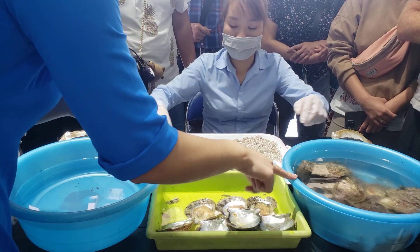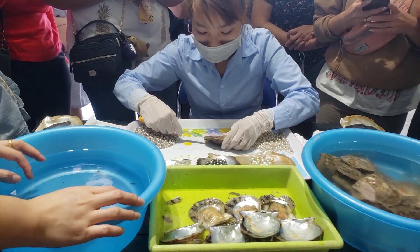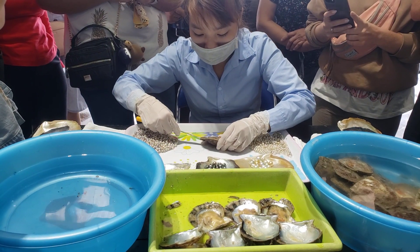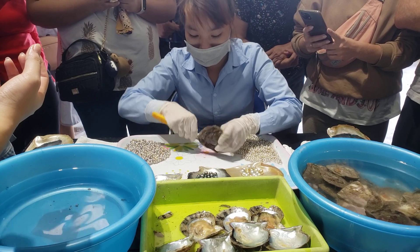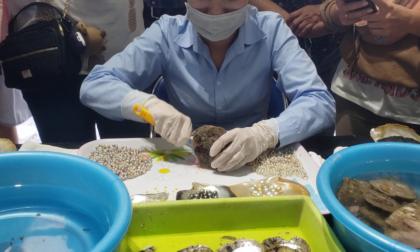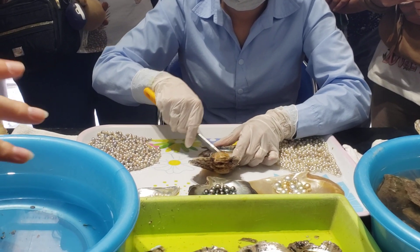Now the technician will open one oyster and collect the pearl for you. After harvesting, we x-ray the oysters and find that out of 100 oysters, only about 30 can stay alive and keep their pearls. The rest either die, are rejected, or push the pearl out.